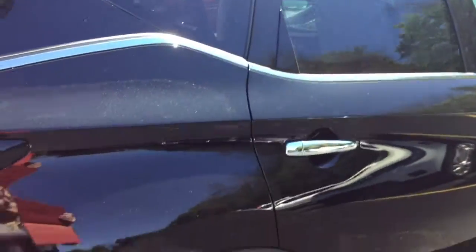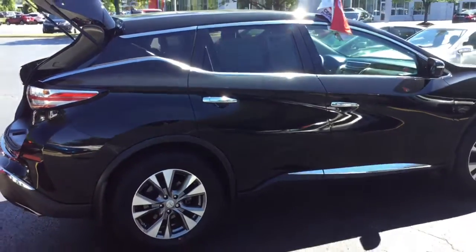This is a great pre-owned option. We'd love to invite you to take a look at it, and at Boucher we'll be here to ride with you every mile.